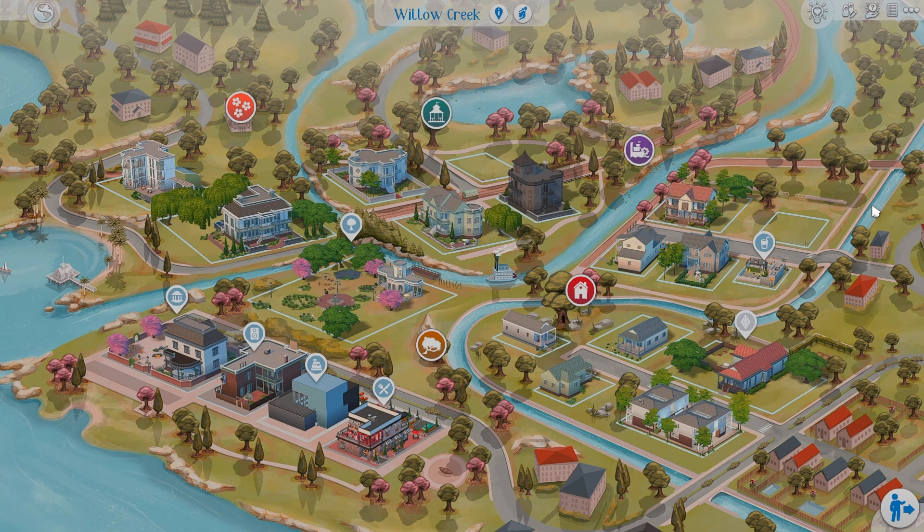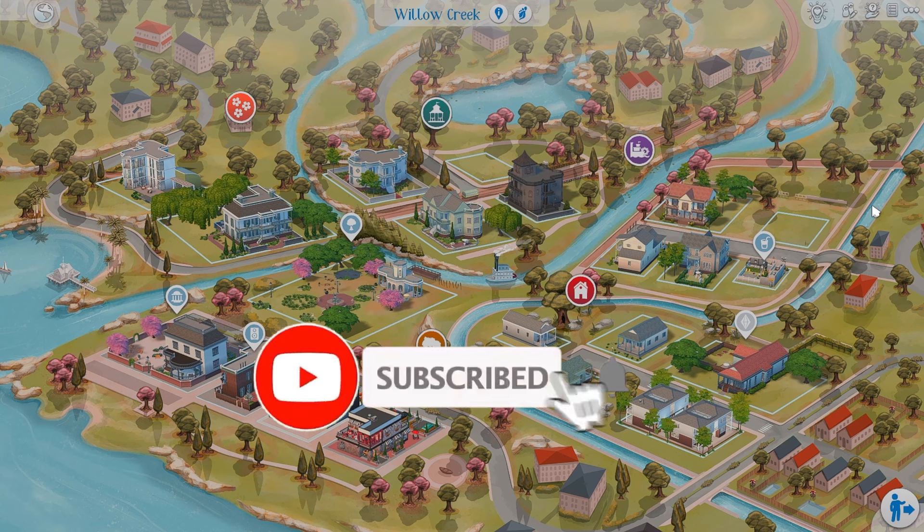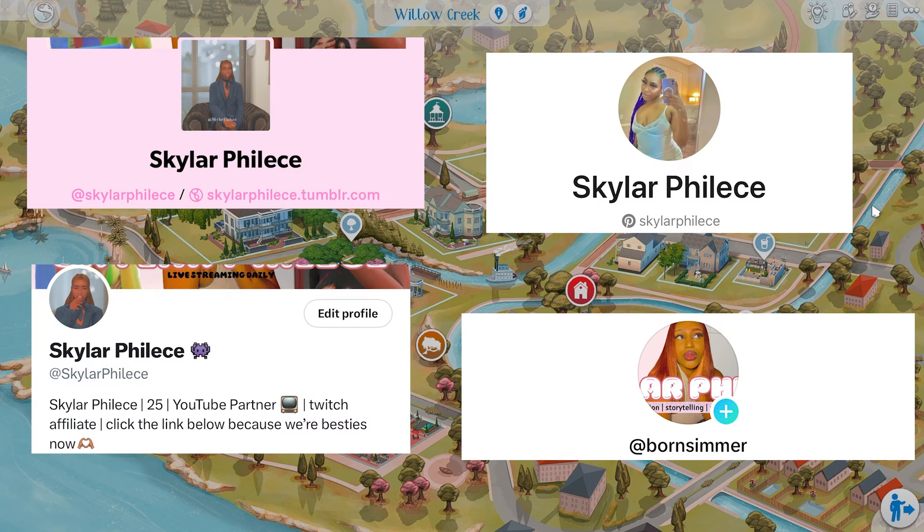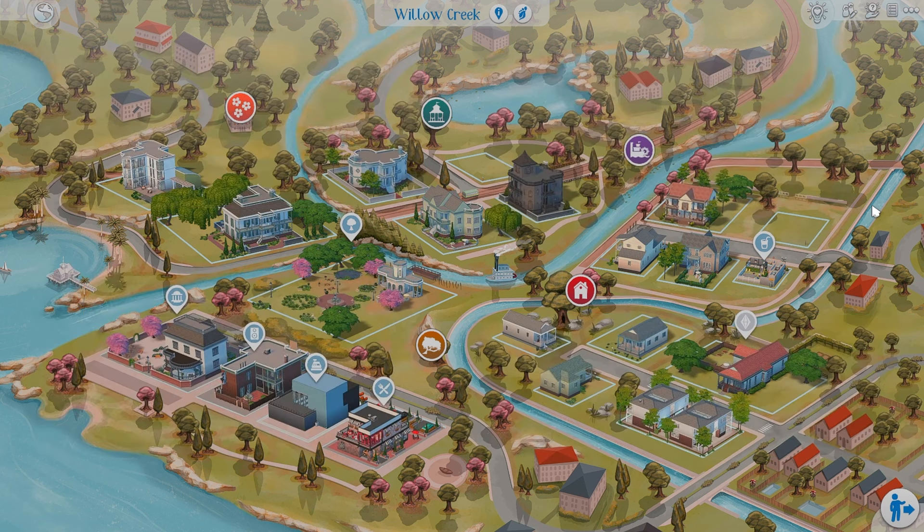Welcome back to my channel, my name is Skyla Felice. If you are new here, go ahead and hit that subscribe button because today's video is going to be great. I have builds from the gallery to show y'all, and more content coming your way for February. Make sure you stay tuned by following my social medias linked in the description and show this video love with a thumbs up.